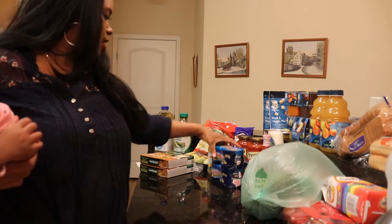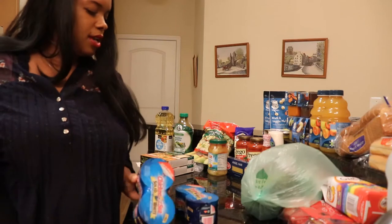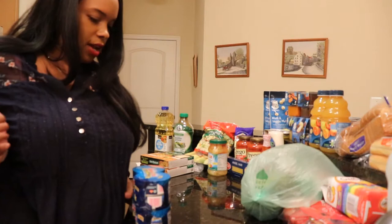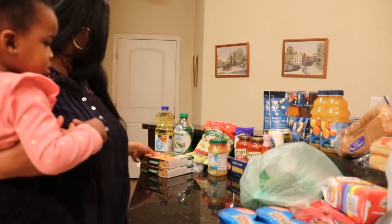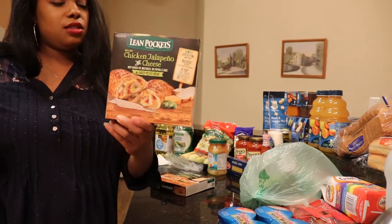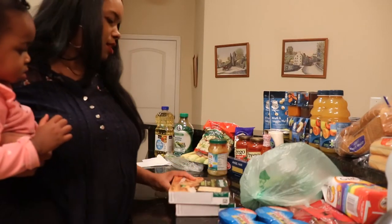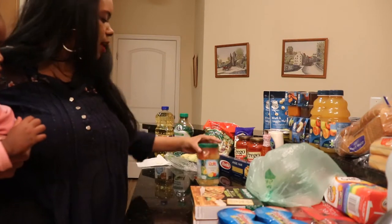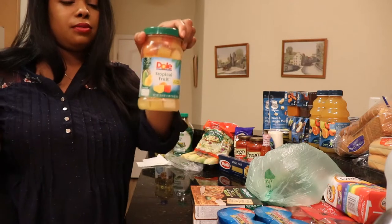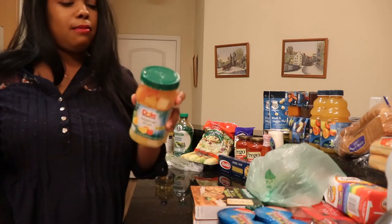I got some albacore tuna, solid white — two of those because we eat a lot of tuna in this house. And I got two packages of Lean Pockets, chicken jalapeño cheese — we tried these before and they were really good. And I got a container of Dole tropical fruit. Normally I like fresh fruit better, but these are actually really good and they're in 100% juice, so they're not too bad.